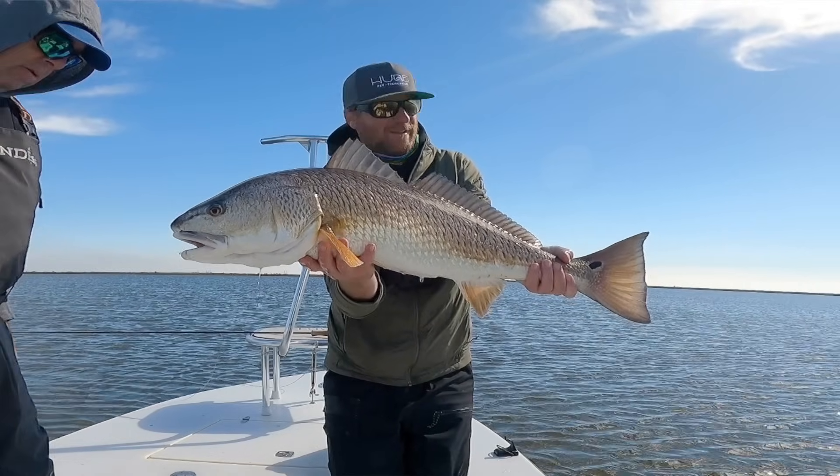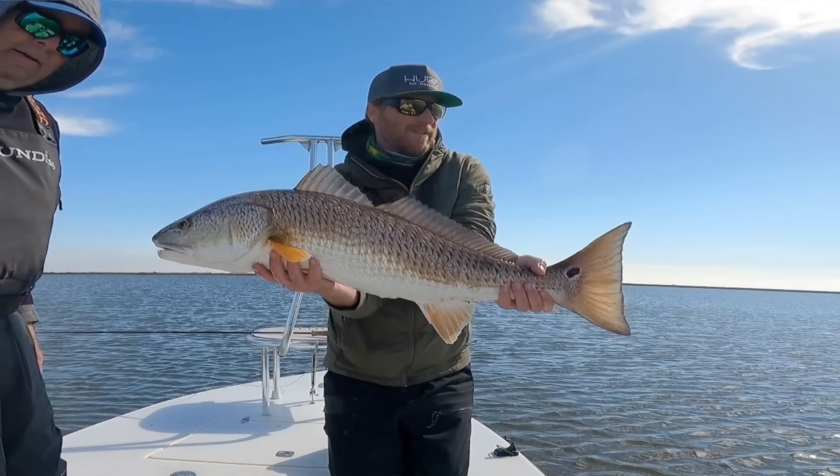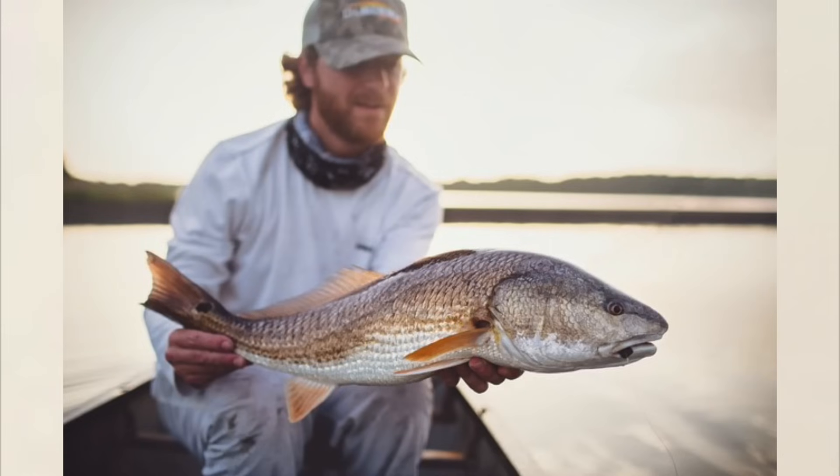They'll tail a lot, they'll crawl along banks that are shallow with their backs showing out of the water. They really give you a visual sight fishing display. If there was any one thing I would change about redfish, it would be that they can't jump. If you could fix that, then you really do have the perfect fly rod fish.